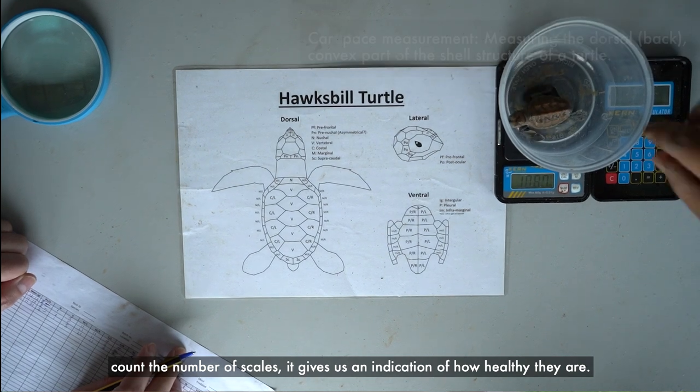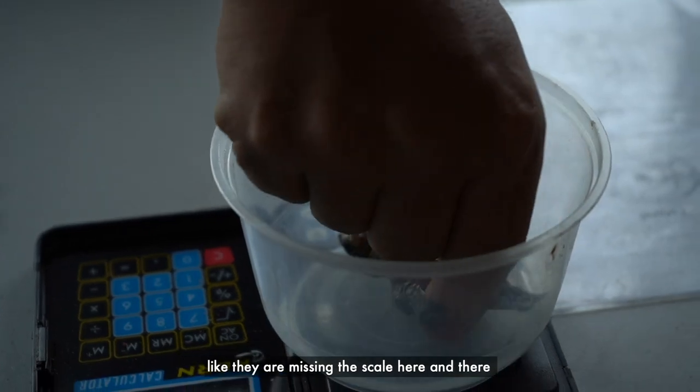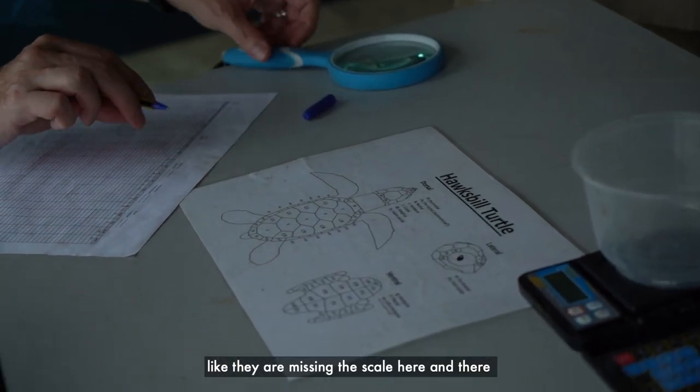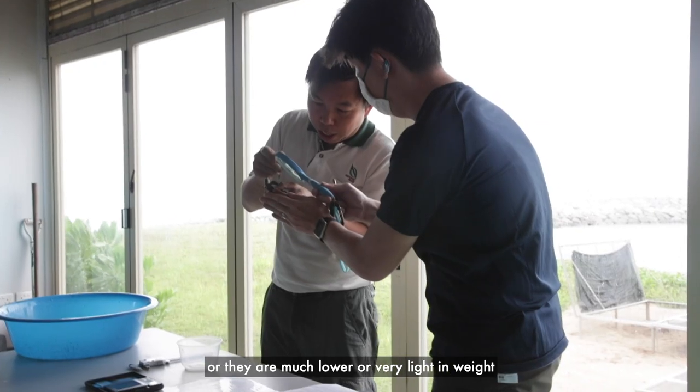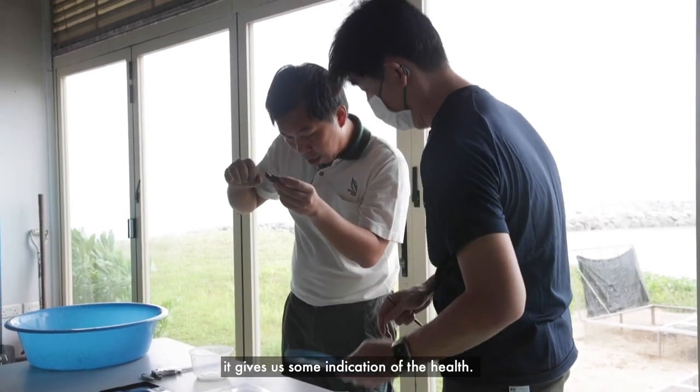We also count the number of scales — it gives us an indication of how healthy they are. If out of the 20, a lot of them are deformed, missing a scale here and there, or very light in weight, it gives us some indication of their health.